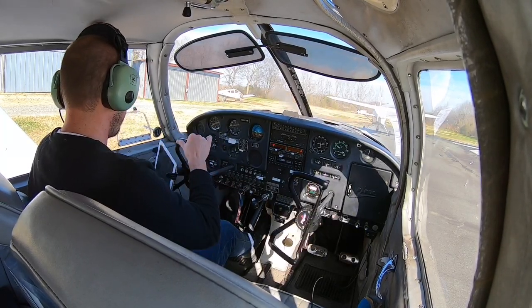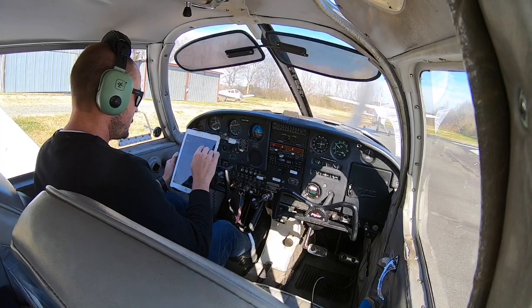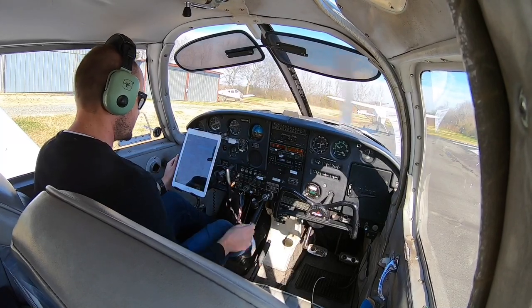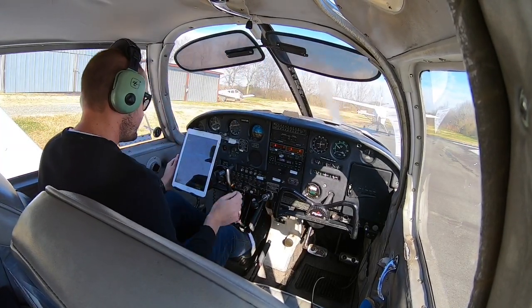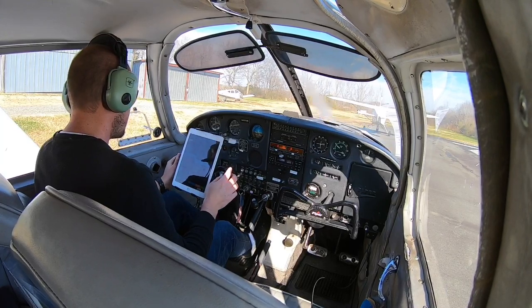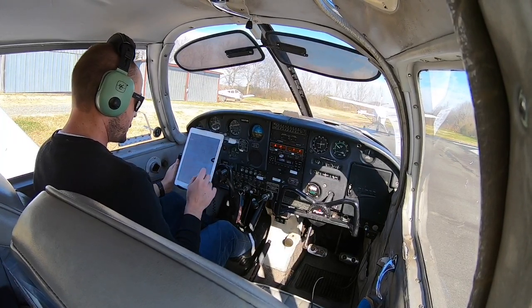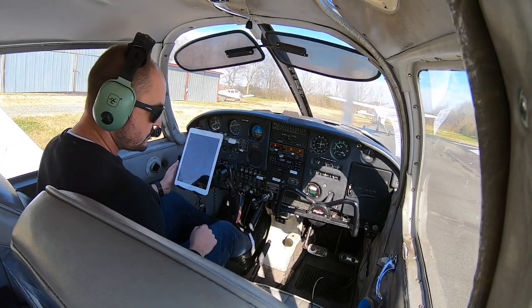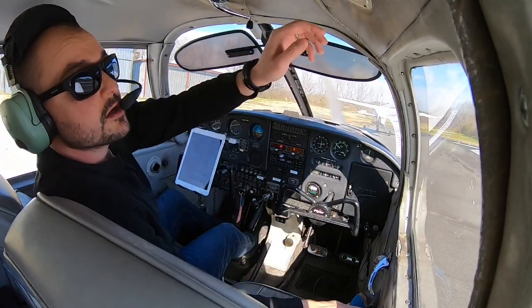Parking brake is set. Controls are free and clear. Flaps, I'm going to set to 1 today — there's a little bit of a headwind, cold temperatures, and I'm by myself, so flaps at 1 is good. Trim neutral. Carb heat is off. Set transponder to altitude. Flight instruments were set during the start-up and warm-up — they all look good. Fuel tank already set to left tank. Fuel pump on. Engine instruments are in the green, oil temperature is still warming up. Seatbelts fastened and door latched.